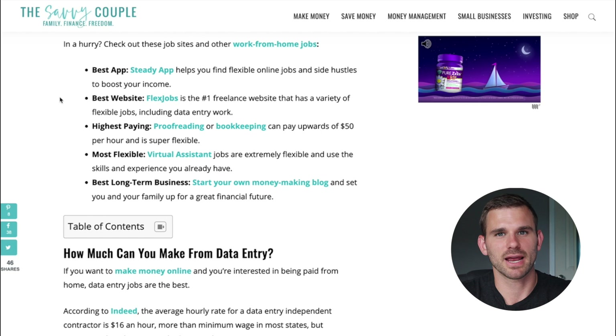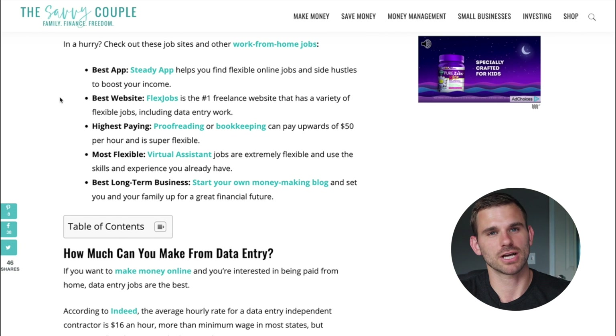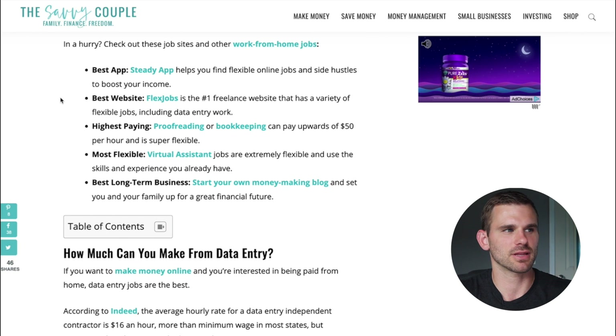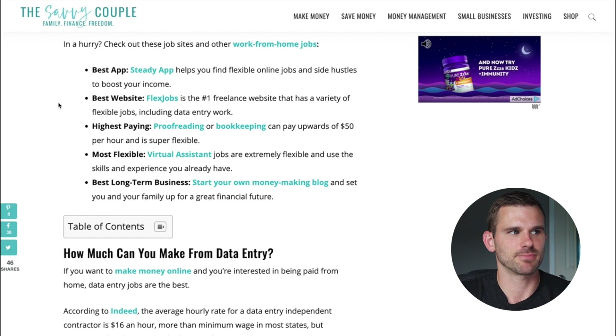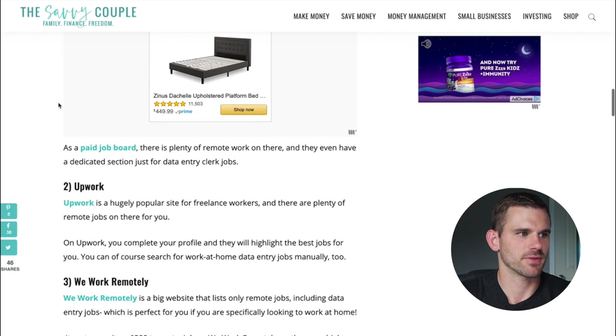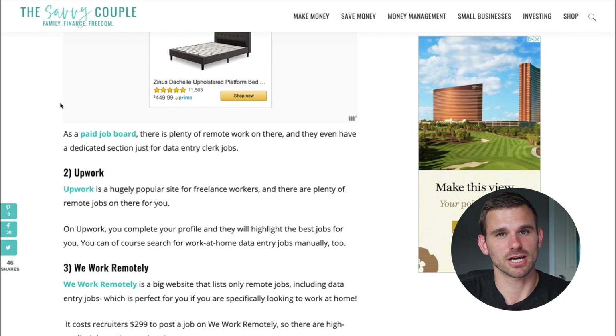To recap our top picks: the best app you can download is the Steady app — it'll help you find data entry jobs, work from home jobs, and freelancing jobs. Our favorite website is by far FlexJobs, and Upwork and We Work Remotely are also incredible options for finding high paying jobs that pay anywhere from $10 to $30 per hour. I hope you found this video valuable and that you're now excited to start working from home and increasing your income using data entry jobs and side hustles.